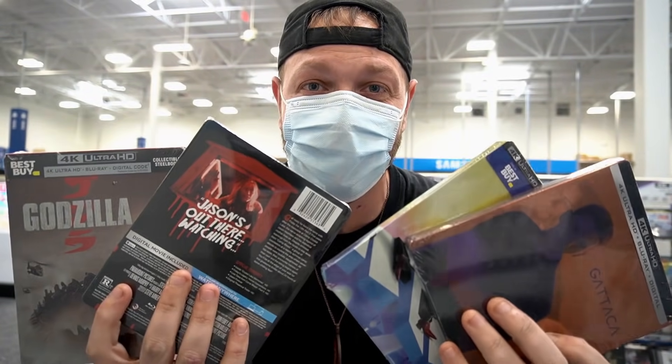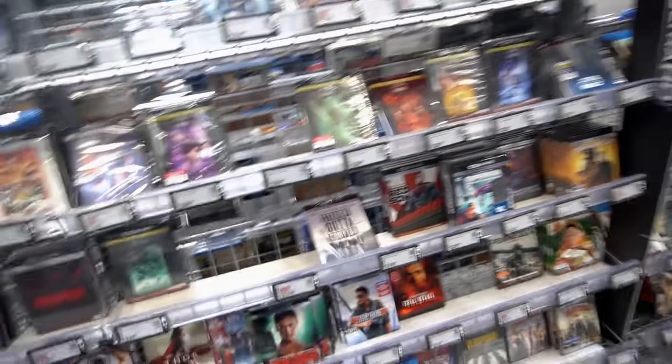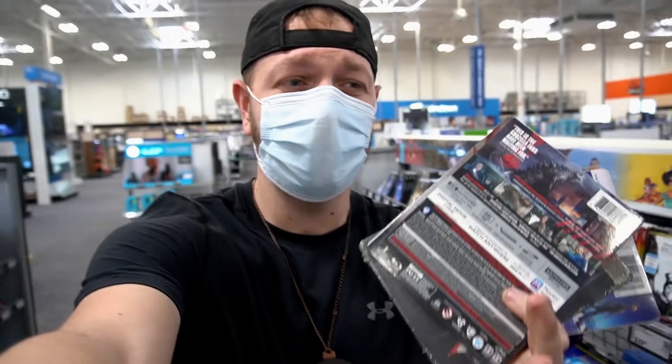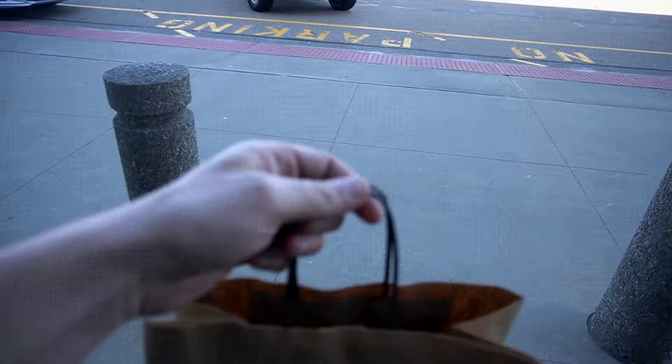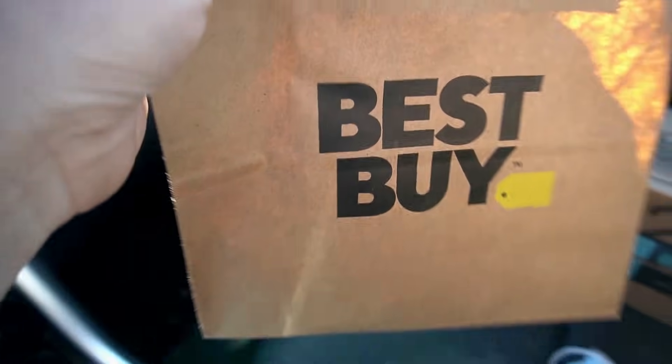What a day at Best Buy. I'm really hoping there's nothing else though. Don't give me any more surprises or any steelbooks that I possibly need. I believe I covered everything at Best Buy today. Let's get on here and let's hit up Walmart. Check both ways — here we go, out of Best Buy.